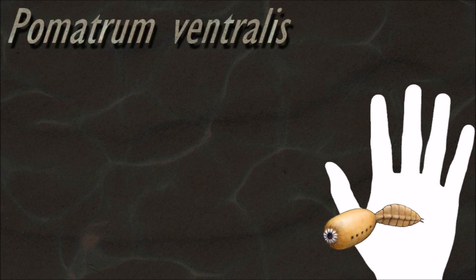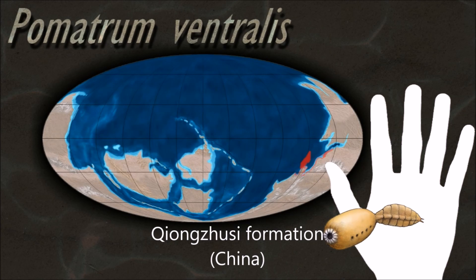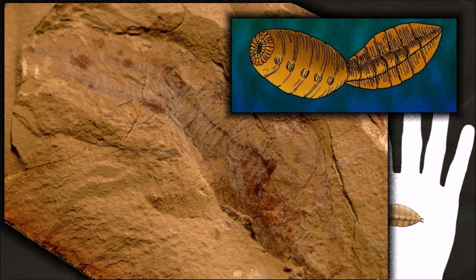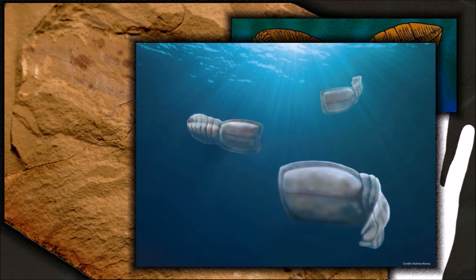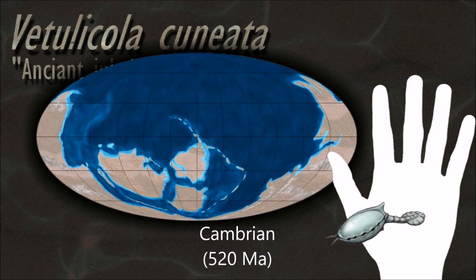The taxonomic placement of the vetulicholeans remains controversial. One researcher has argued that the vetulicholeans probably represent an early side branch of deuterostomes, and that this implies that segmentation in cephalochordates and vertebrates may be derived from the common ancestor of protostomes and deuterostomes.